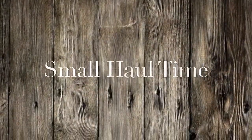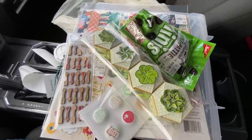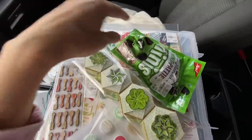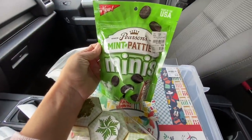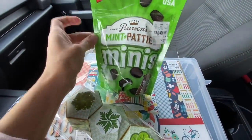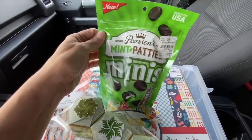I thought I would do a car video haul since I started here, I thought I'd end here. Let me show you a couple of non-scrappy things super quick. I've had these before and they are insanely good, but they are going into my mother's Easter basket — she doesn't watch my channel, so we're good. So that's her first Easter basket goodie.